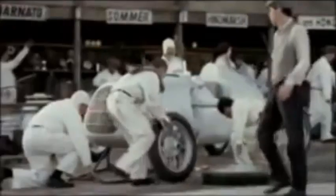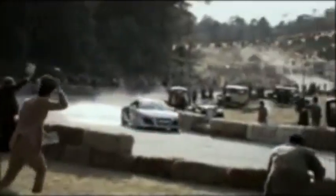2010 Audi R8. The R8 is equipped with a formidable 4.2-liter V8 engine, delivering impressive power and exhilarating performance. It produces an output of 420 horsepower, ensuring thrilling acceleration.